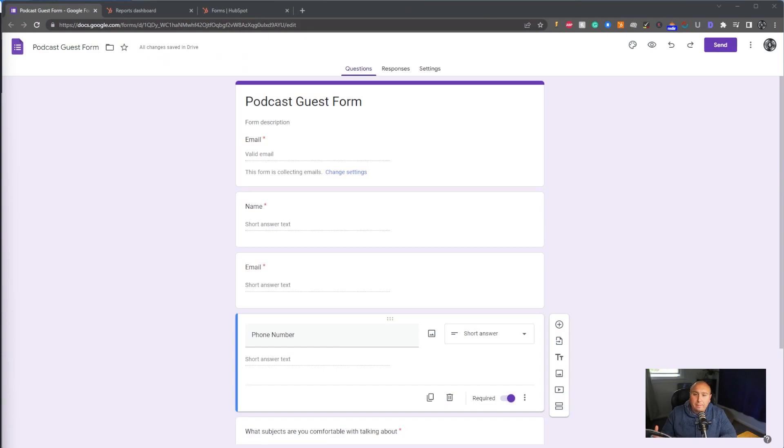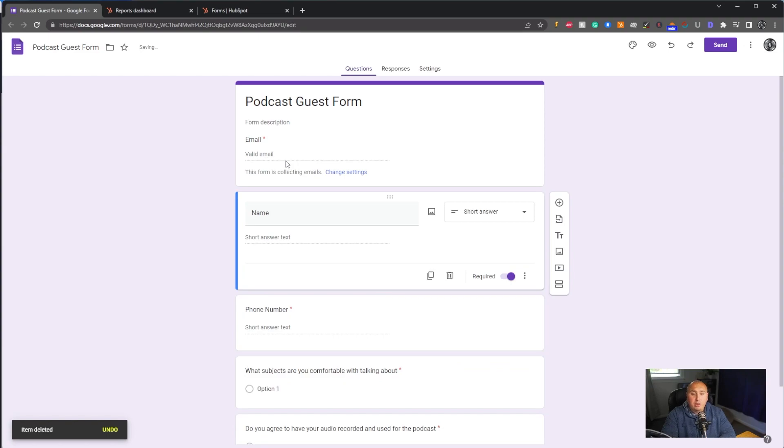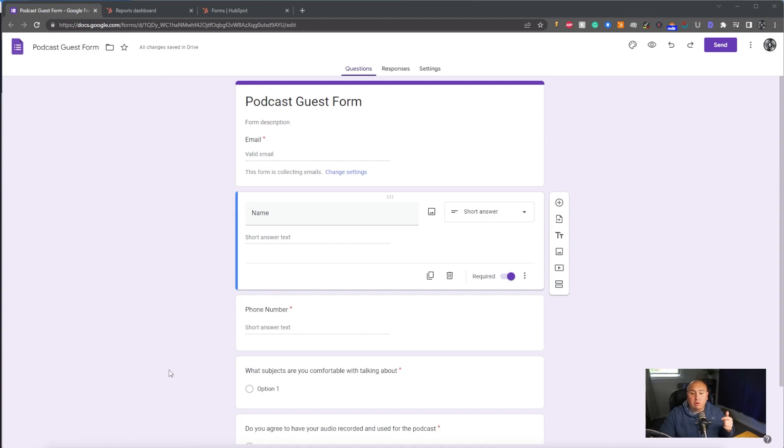We're going to jump into my screen and I want to share with you a basic little form, and I want to put in your mind the capabilities and possibilities this could have for your podcast and booking guests. Right off the bat, the first things you're going to want are email, their name, and their phone number — at least a way that you can contact them, send them information, and start to build questions around it.